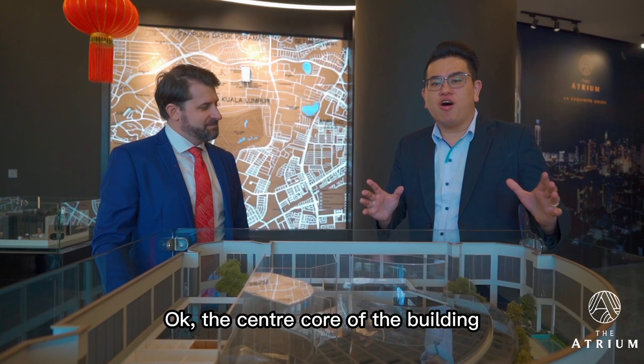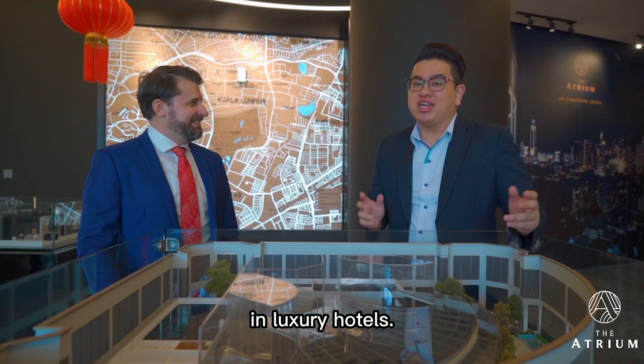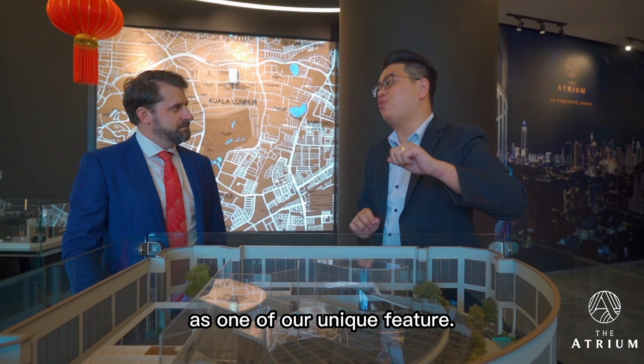Explain to me where the name The Atrium comes from. The centre core of the building is made up of one large atrium area which allows a lot of natural sunlight into the building. We find that the atrium is a unique architectural design in luxury hotels, and during our planning stage, we decided to keep the atrium area as one of our unique features.